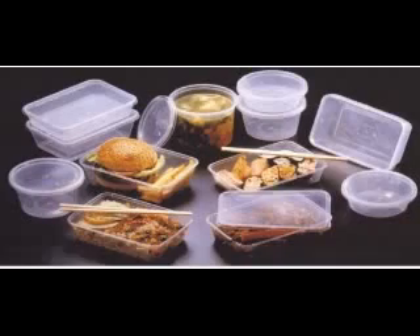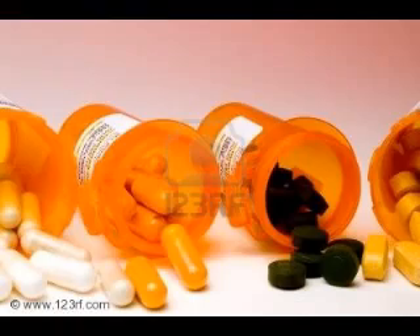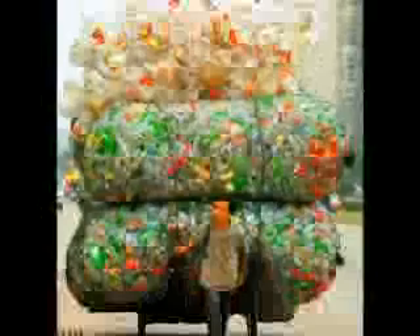From food containers to carpets, bottles to clothes, medicine to gardening, you could say that plastic has taken over our lives. But as a major factor of our lives, how much do we take it for granted?